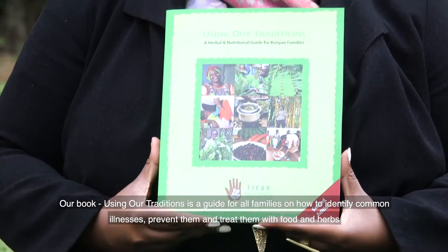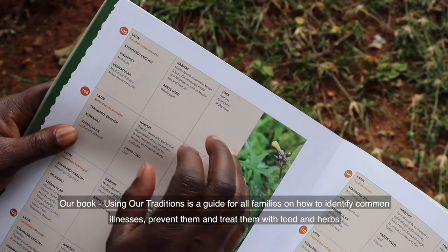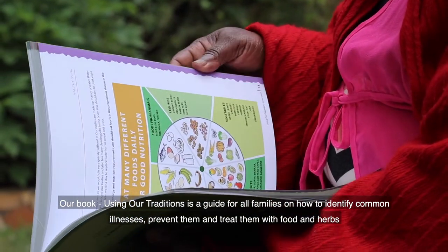Our book, Using Our Traditions, is a guide for all families on how to identify common illnesses, prevent them, and treat them with food and herbs.